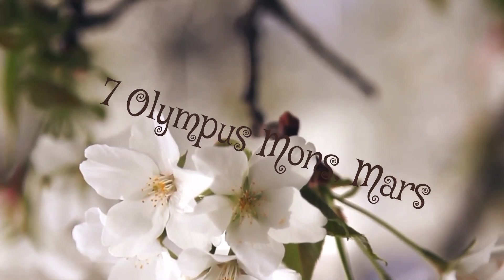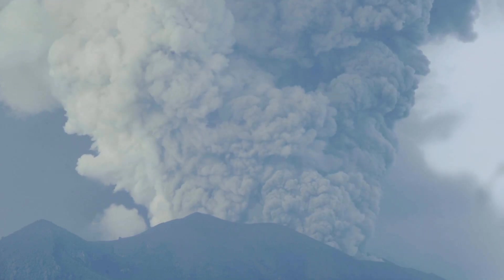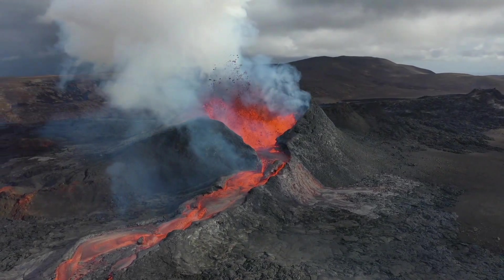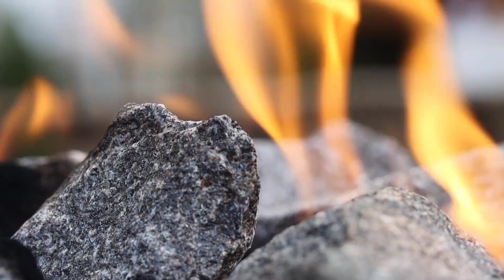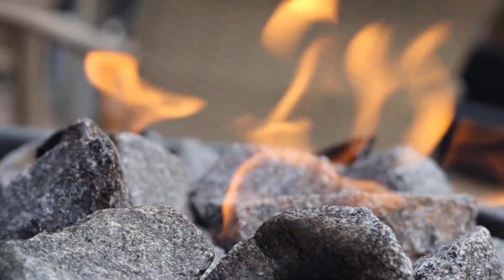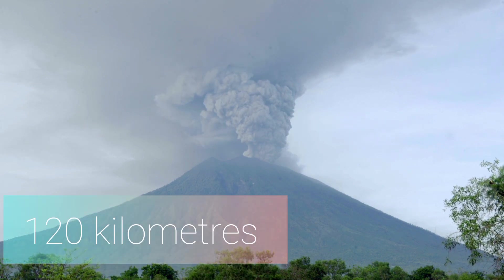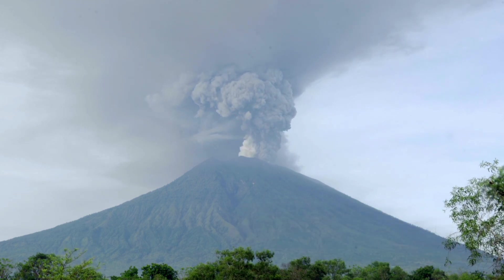Number 7: Olympus Mons, Mars. Olympus Mons is the largest volcano in the solar system. It is 700 kilometers across and rises 22 kilometers above the surrounding Tharsis Plain. The edge of Olympus Mons is a cliff 10 kilometers high. From there it is a shallow slope to the central craters, which are 85 kilometers (53 miles) across. The largest such volcano on Earth, Mauna Loa in Hawaii, is 120 kilometers across and 9 kilometers high, although much of it is hidden beneath the ocean floor.